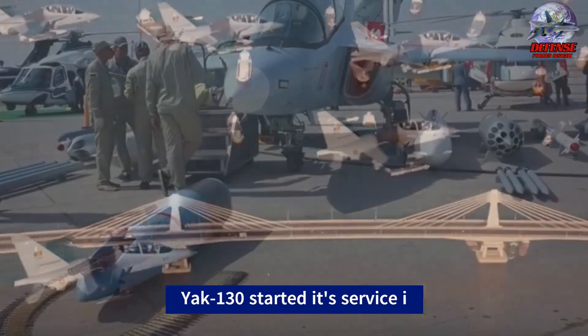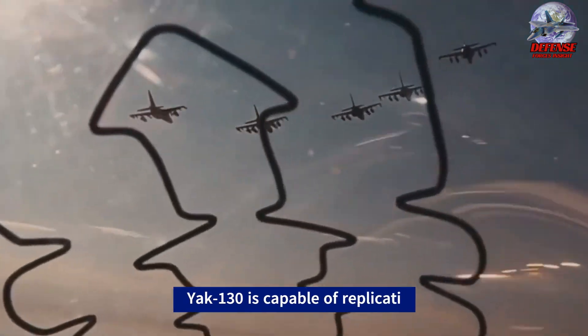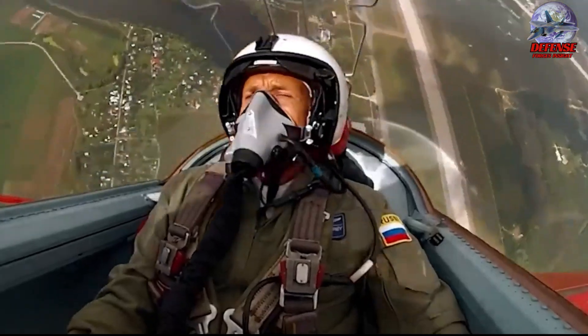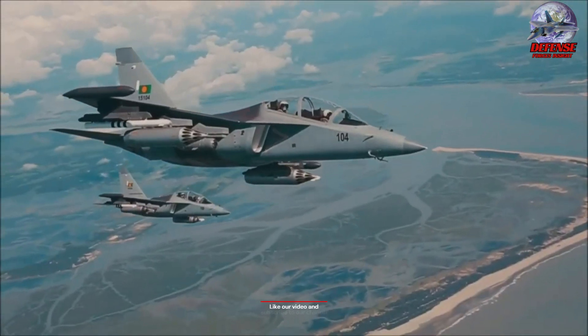As an advanced trainer aircraft, the Yak-130 is capable of replicating the characteristics of several Generation 4-plus fighters as well as fifth-generation Sukhoi aircraft. It can also perform light attack and reconnaissance tasks, carrying a combat load of 3,000 kilograms.